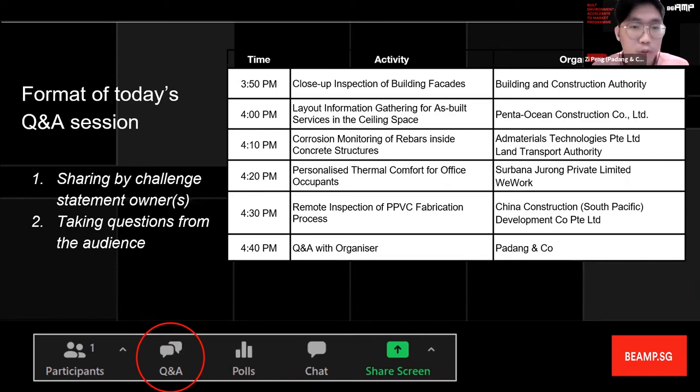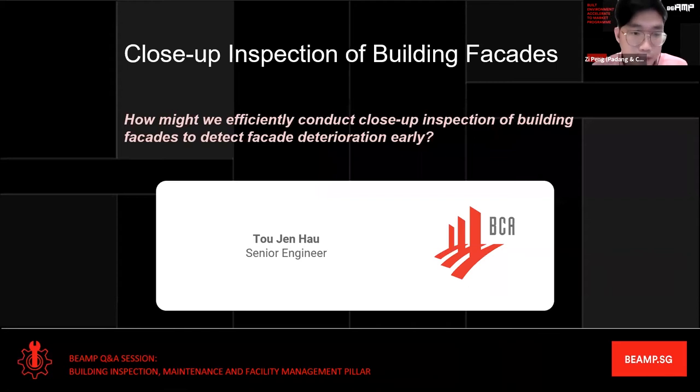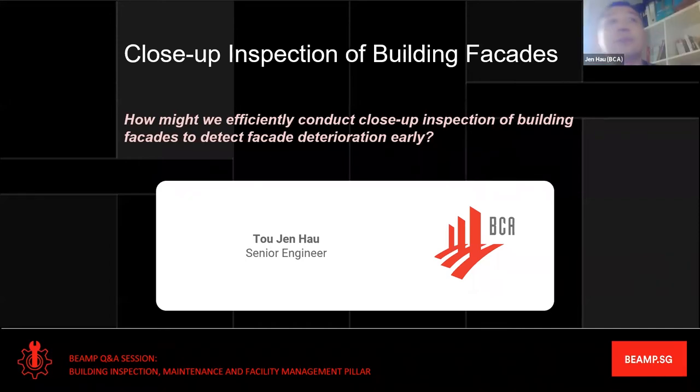We would like to move to the first challenge statement: close-up inspection of building facade. This will be presented by Jen Hao, Senior Engineer from the Building and Construction Authority. Good afternoon, I'm Jen Hao from the Facade Engineering and Technology Department, Building Resident Group, BCA.